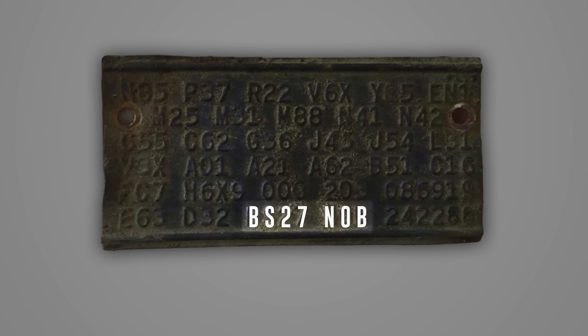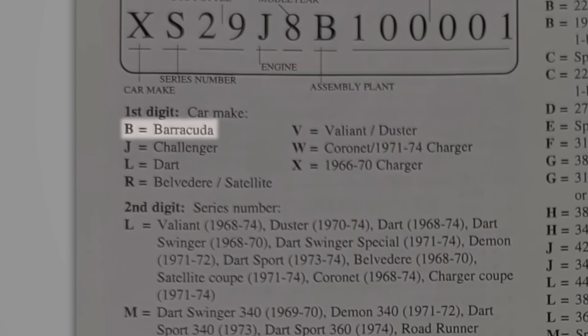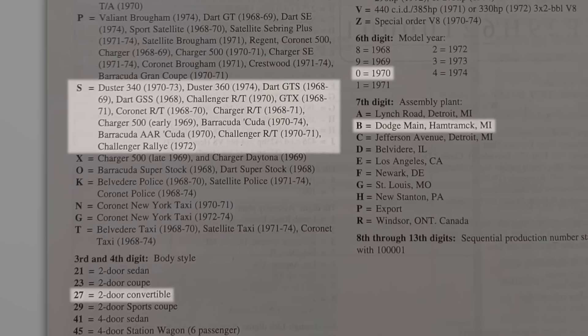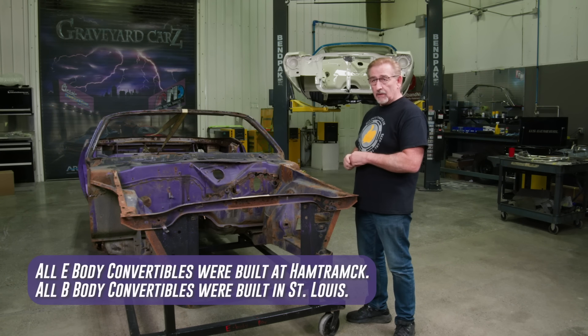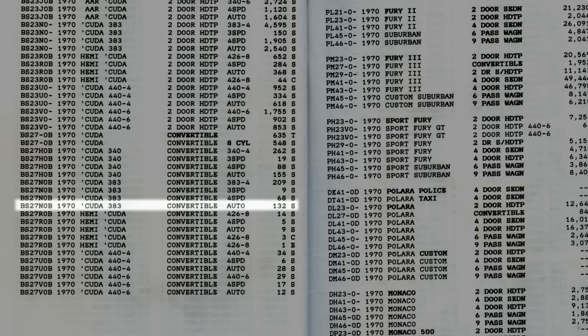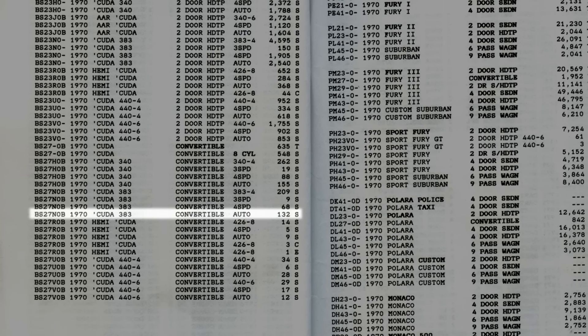On our 1970 Cuda, VIN BS27N0B — that means it's a real Cuda, a 383 four-barrel high-performance engine, made in Hamtramck. All convertibles were made in Hamtramck, Michigan — they didn't make any in the LA plant. It's a real Cuda in violet, 383 automatic. They made 132 of them — not a ton, but not just one either. By the time you break down the codes, the features, the options it has, there's a very good chance it's a one-of-one car.